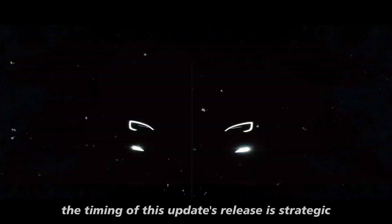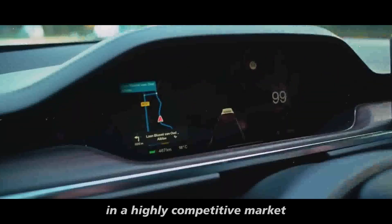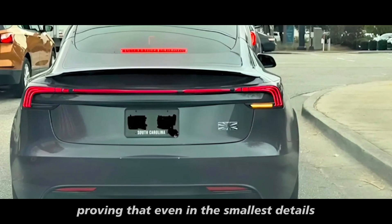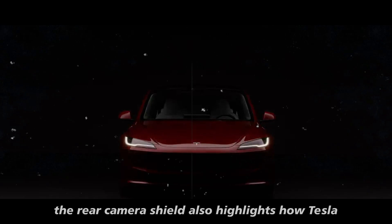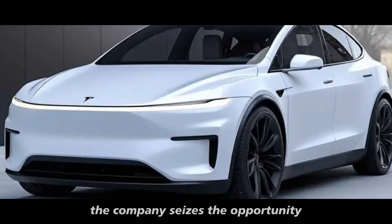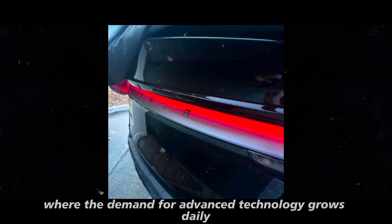The timing of this update's release is strategic. By introducing it at the Shanghai Gigafactory, Tesla reinforces its position in a highly competitive market like China, where rapid and relevant innovations make all the difference. This approach proves that even in the smallest details, Tesla is ready to meet the expectations of demanding consumers. Instead of waiting for an entirely new generation of the Model Y, the company seizes the opportunity to make continuous improvements, keeping its vehicles updated and competitive in an industry where the demand for advanced technology grows daily.